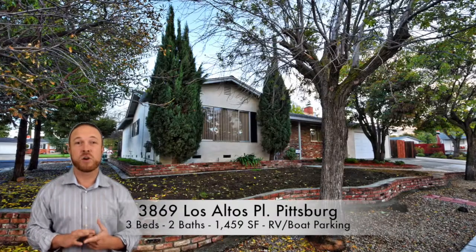3869 Los Altos Place in Pittsburgh. It's a corner lot on a quiet court street, tree-lined, with a large piece of land with this property.